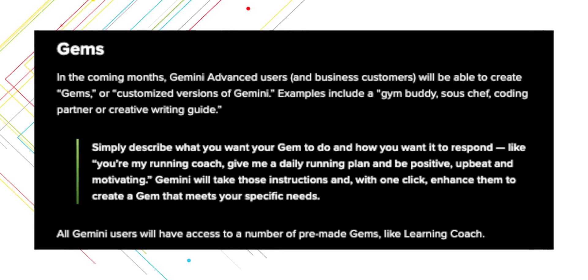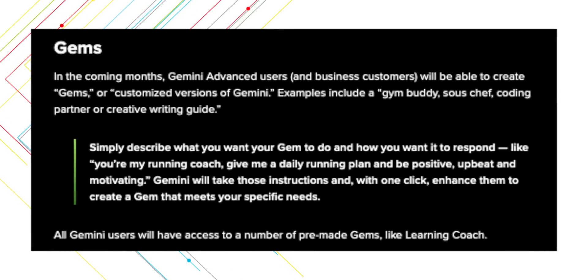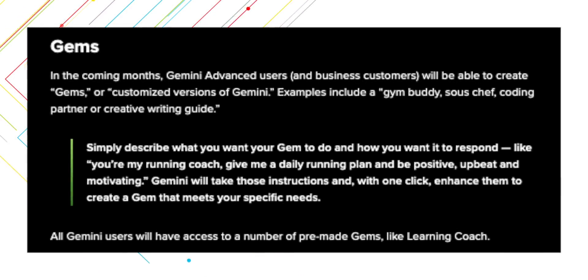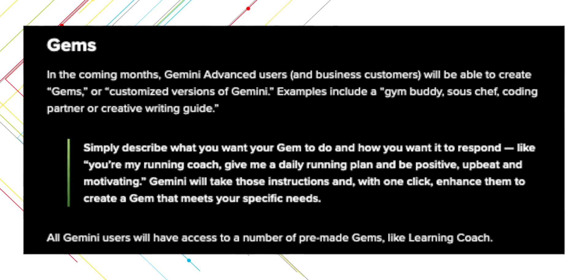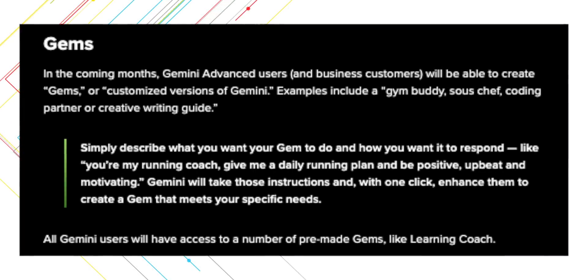Gemini Advanced will also be getting a new feature called Gems, which is effectively a personal customized Gemini assistant. You can set this up by giving a prompt describing the type of personality and response style you need — for example, telling Gemini they're a running coach that needs to give a daily running plan with upbeat and motivational responses, or a sous chef, coding partner, gym buddy, etc. Personally, I think this is one of the more useful additions for everyday users, and it should be launching in the coming months. Free users will only have access to pre-made gems, while Advanced users will be able to create their own.